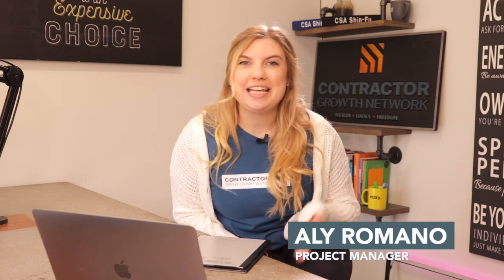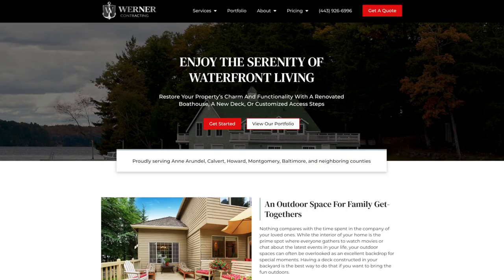Hey Will Filters, Allie Romano here and today I'm going to be walking you through your brand new sales tool. For this video we're going to be looking at Warner Contracting's website and we're just going to start off with the home page. The purpose of all of these sales tools is to sell the same way we buy, which is very much through motion.